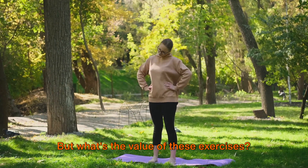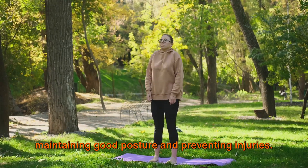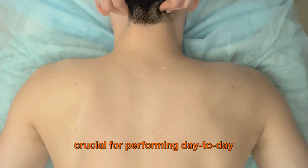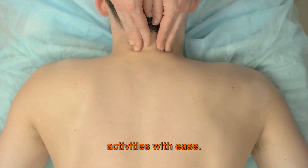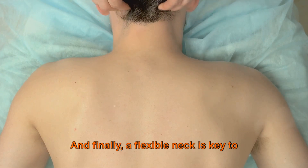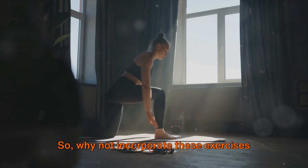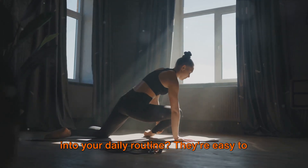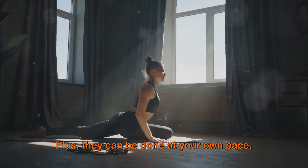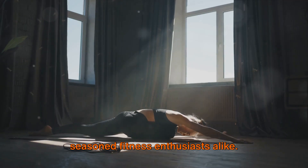What's the value of these exercises? A strong back is essential for maintaining good posture and preventing injuries. Strong shoulders are crucial for performing day-to-day activities with ease and contribute to a well-defined upper body. And a flexible neck is key to avoiding discomfort and tension. So why not incorporate these exercises into your daily routine? They're easy to do, require no special equipment, and can be done at your own pace, making them perfect for beginners and seasoned fitness enthusiasts alike.